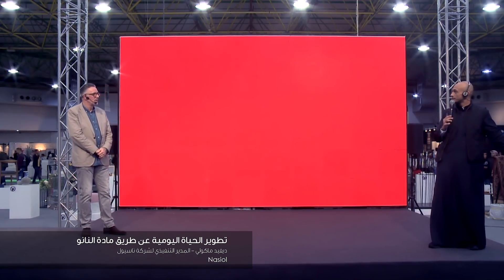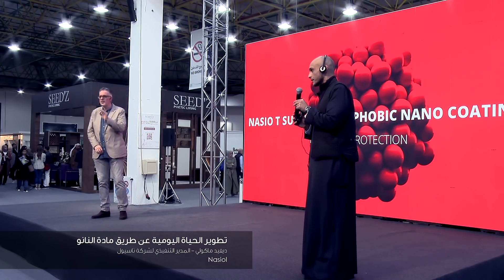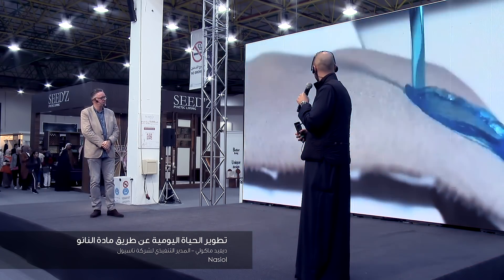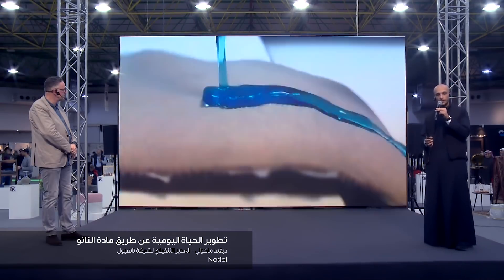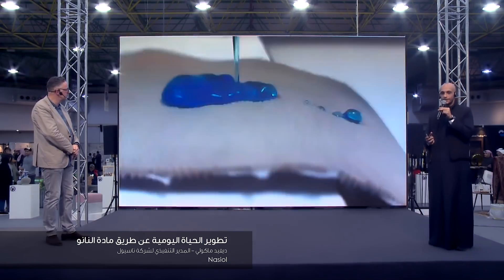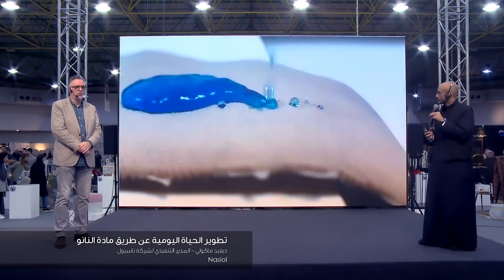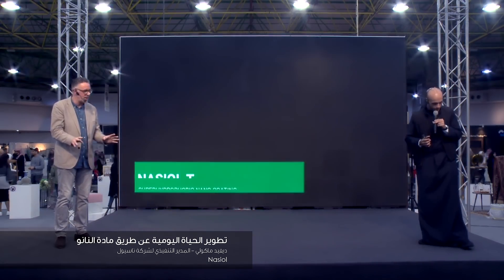This is a quick video showing hydrophobic coating - which means repelling water. This is what it does. As you can see, the water rolls off any surface - this is the nano effect. This is water with blue food dye added to it, so this would stain a normal material very quickly.